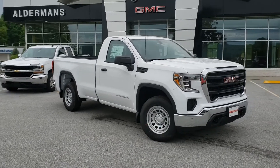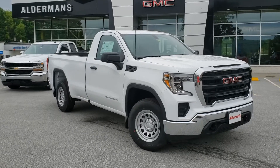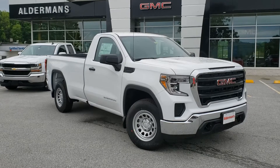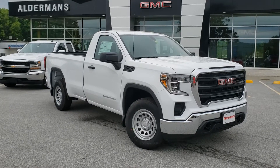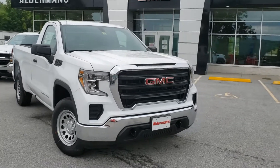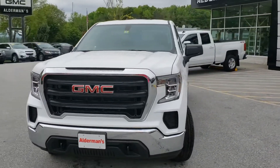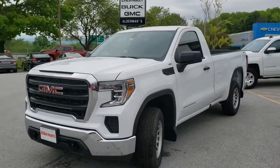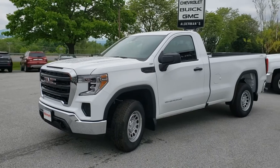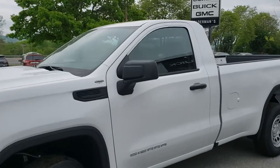I want to thank you for your request for information on this increasingly rare vehicle — a regular cab truck. This is a regular cab long box truck, the 2020 GMC Sierra work truck with the Sierra value package. They redesigned it last year, and not a lot of regular cabs are out on the road, but it's a really nice-looking regular cab with the new Sierra design.